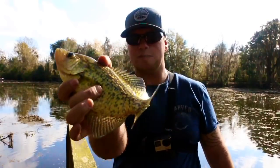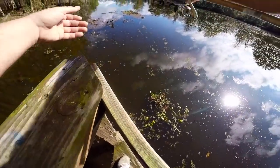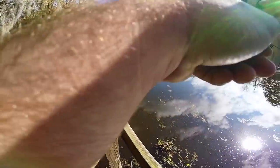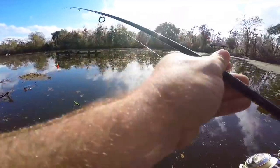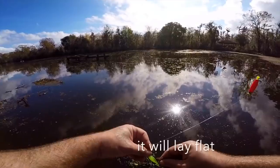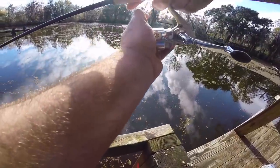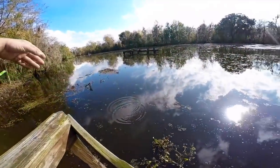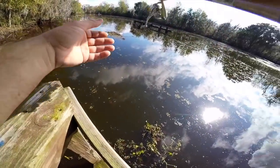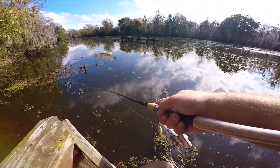Shut the camera off for one second and caught another one — gotta love it. See that right there — see where the cork slammed down? I was just kind of hung up with some stuff, but usually sacalait will come up underneath the cork sometimes and hit it. It popped off but that's good — didn't really disturb the spot too much. Got four off of this spot already.